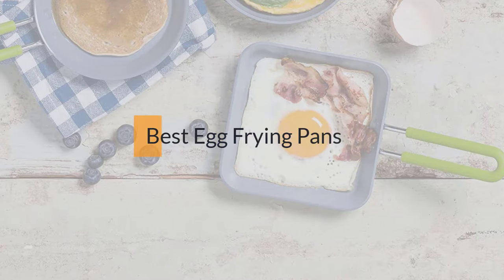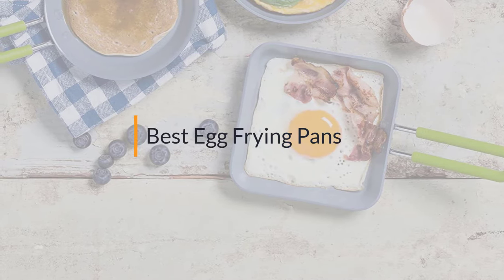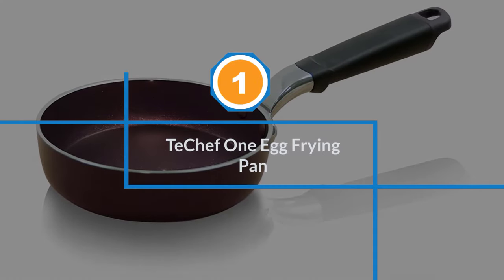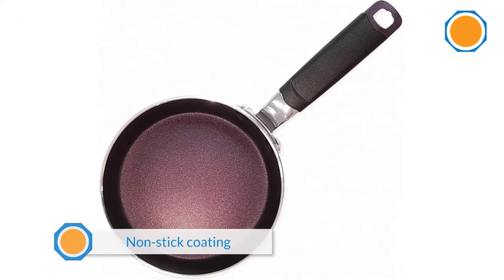If you are looking for the best egg frying pan, here is a collection you have got to see. Let's get started. Number one, most popular: the Tae Chef one egg frying pan.